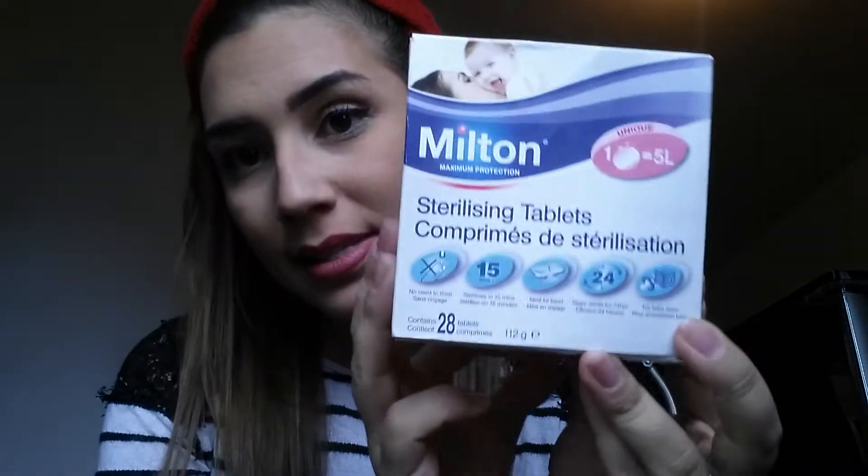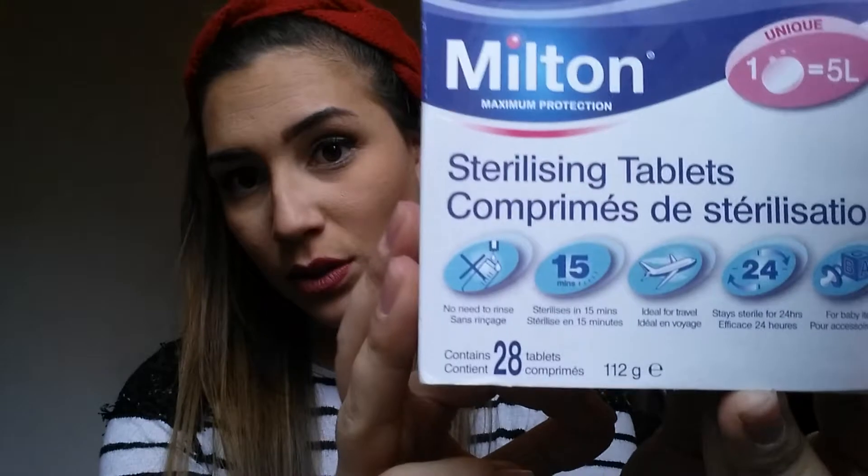For sanitizing, Dettol surface wipes and hand sanitizer come in very handy. Also — Milton sterilizing tablets: you dissolve them in water, so this can be an alternative if your baby is younger than one year. It's a good idea to get these, buy bottled water, and use a small container to sterilize bottles yourself while on the airplane.